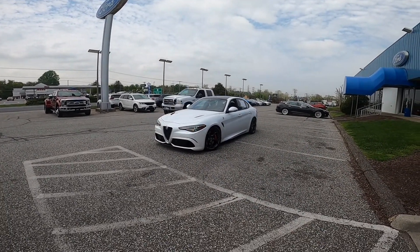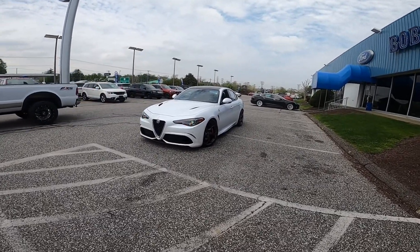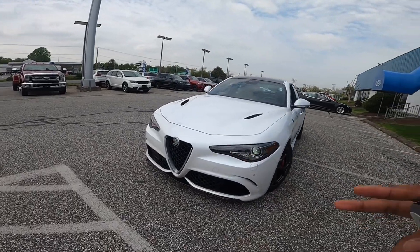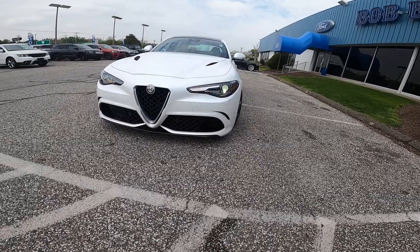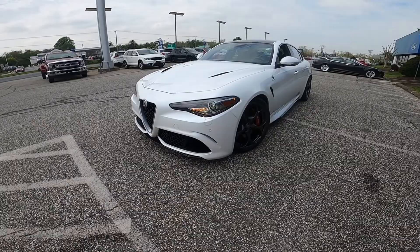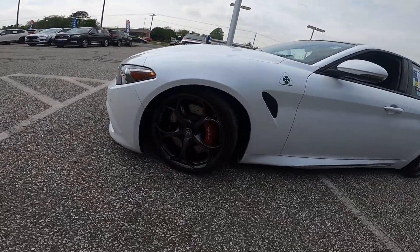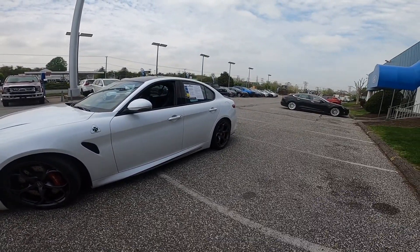This is a 2017 version with just over 33,000 miles. The styling is very aggressive. You do have the Alfa Romeo grille right there with full LED lighting. Big air intakes with a carbon fiber splitter down there. 19-inch rims — these are the five-spoke dark gray wheels, 245 width for the front with 285 for the rear.